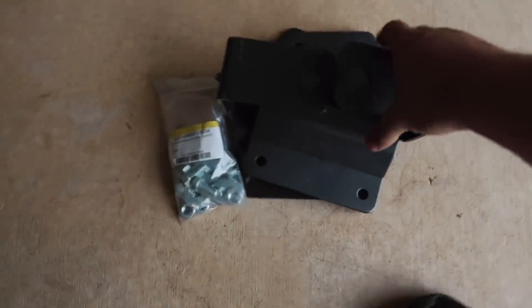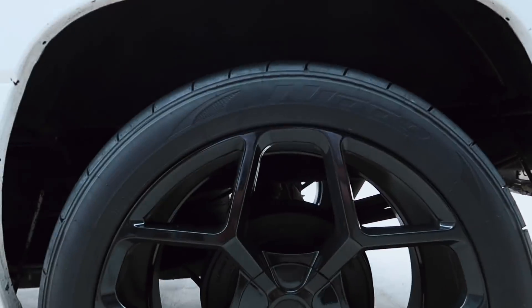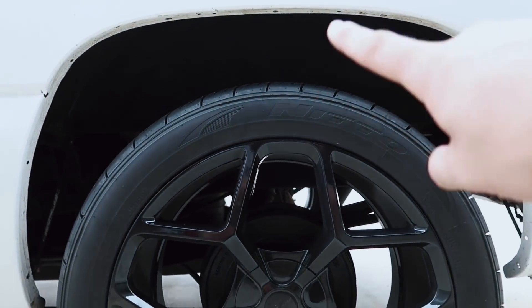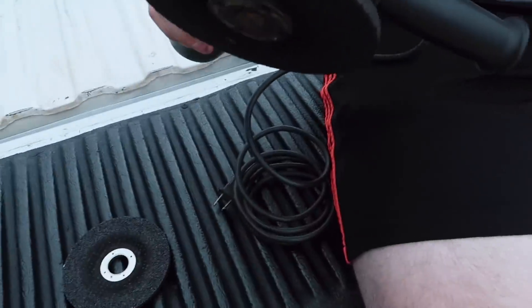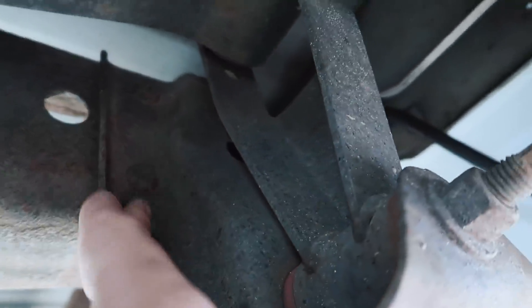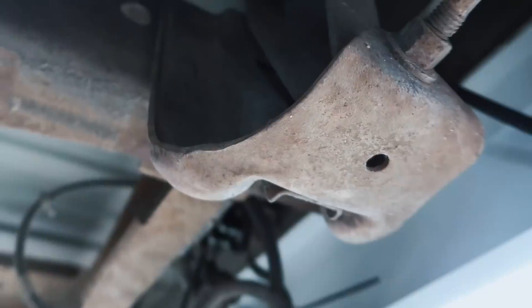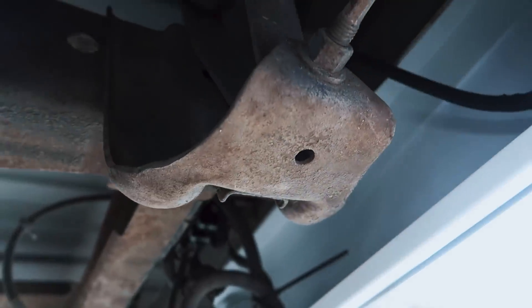Okay guys, we are about to get started installing these hangers that go in the rear of the truck to lower it down about two more inches, which should eliminate the majority of the wheel gap. We've got Rob over here helping. We're going to have to use this grinder because this is the stock hanger — it's going to have to get cut out. There are rivets up there and at the top that actually hold this in place, and we'll replace it with the aftermarket hanger.